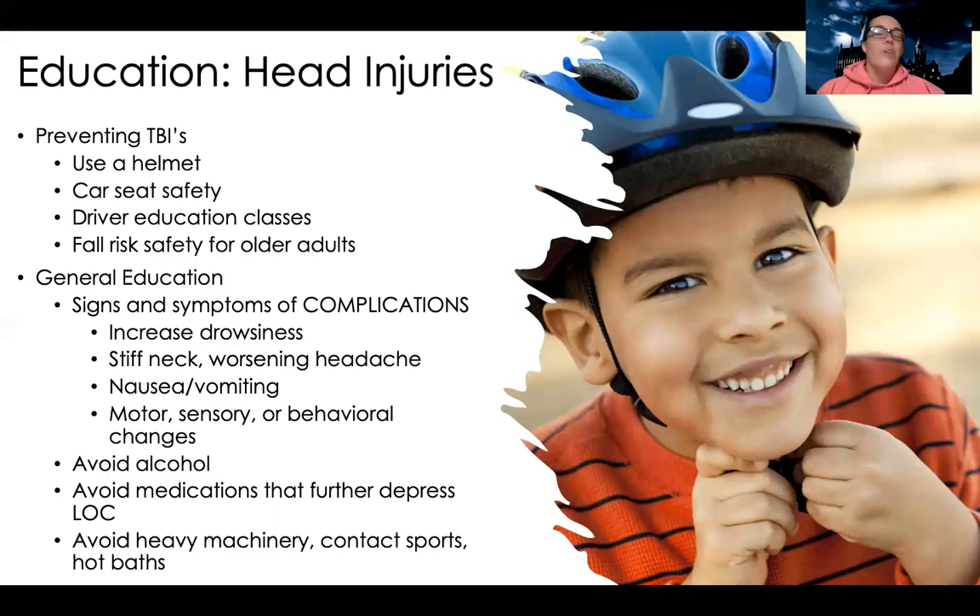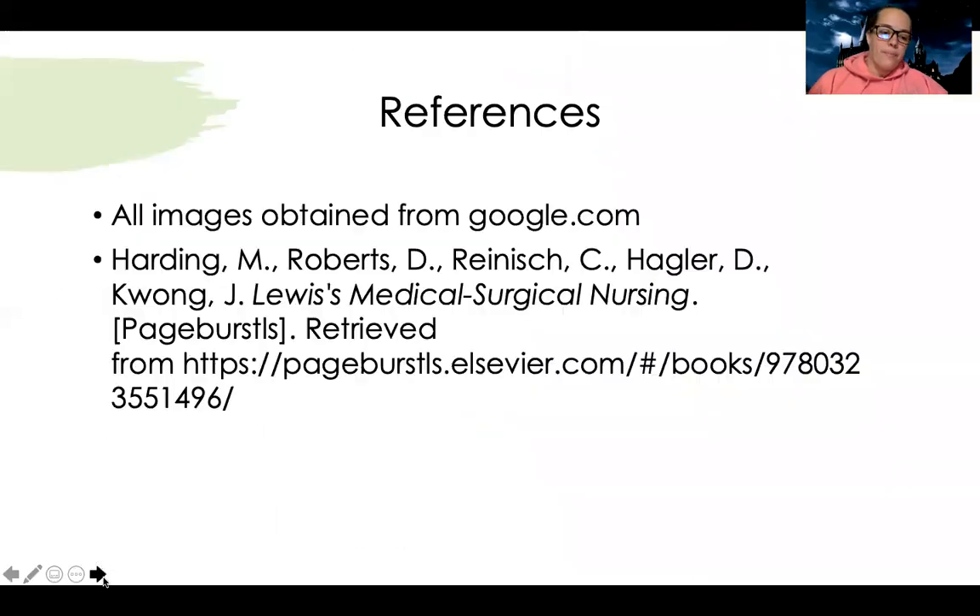With increased ICP, we don't like to give a lot of medication if we can help it, because if I'm giving someone medications to keep them calm, I can't accurately assess their neurological baseline. Avoid heavy machinery, contact sports, and hot baths — heavy machinery and contact sports can cause reinjury, and hot baths cause vasodilation which can decrease blood flow to the brain. So this is a general overview of head injuries. Hopefully it helped get you started learning about the fun that is neurological nursing. See you next time.